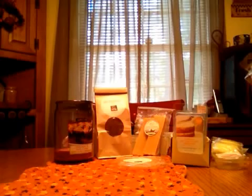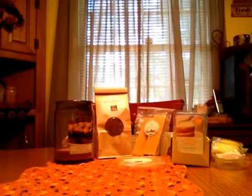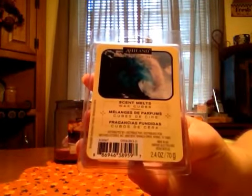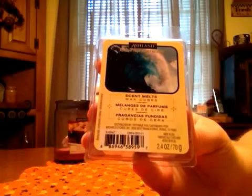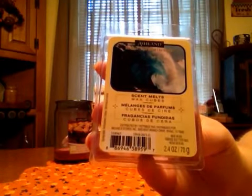A couple of clams from Ashland. This is... I can never find the scent on this one. Oh, it's right on the top — Ocean Wave. This one is really strong. I've been putting them in my bathroom, and it's a really nice outdoorsy ocean type scent. Clean, kind of reminds me of dryer sheets, but it's really good and has a really good throw on it.